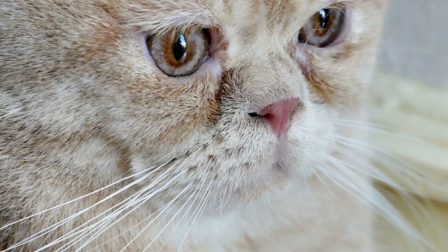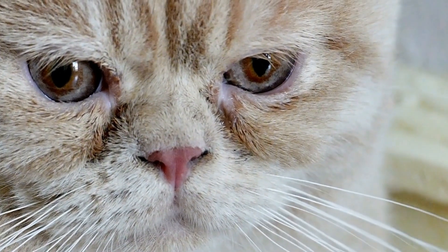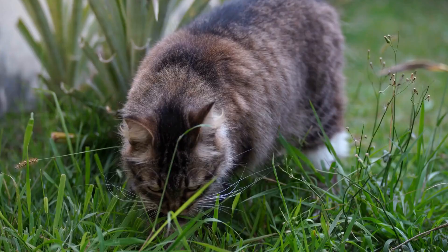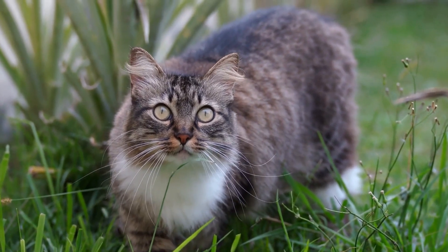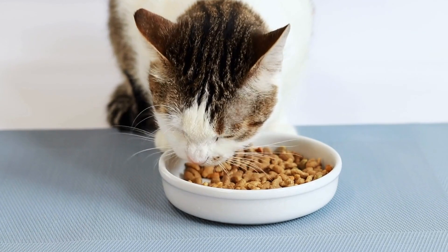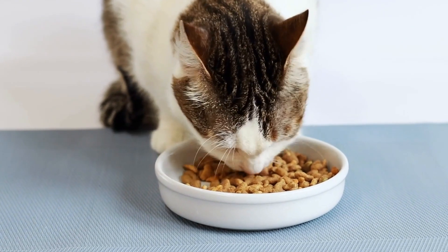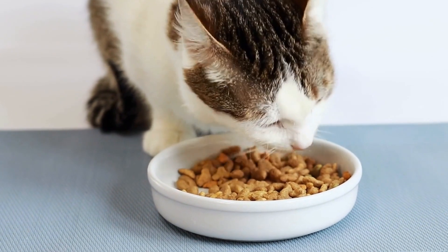Gradually increase the duration of these supervised meetings, monitoring their behavior for any signs of aggression or stress. During these initial face-to-face introductions, it's important to reward positive behavior with treats or praise. This positive reinforcement will help both cats associate each other's presence with pleasant experiences, reinforcing a positive image in their minds.